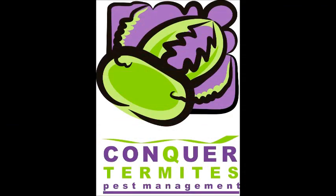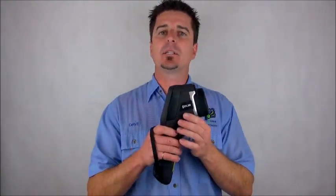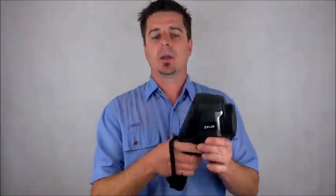In this video, we're going to look at the truth behind thermal imaging and termite inspections. Hello, it's David Bell here again from Conquer Termites on the Gold Coast, here to bring some truth — or some light to the truth — about the misconceptions that people have in regards to thermal imaging during termite inspections.